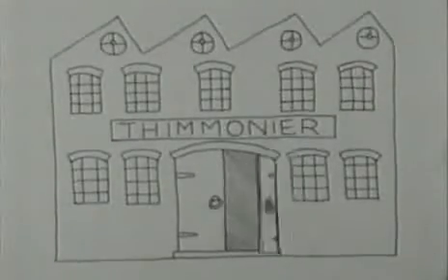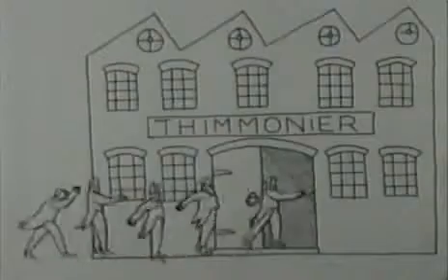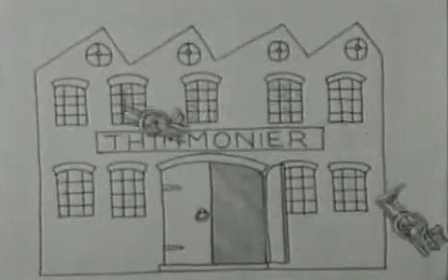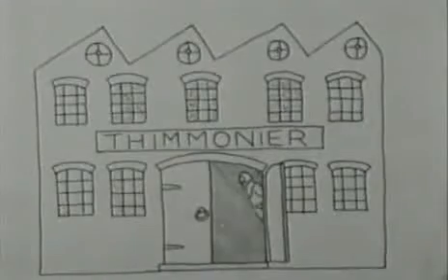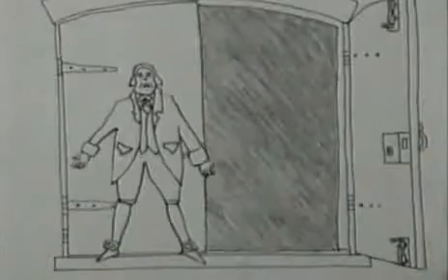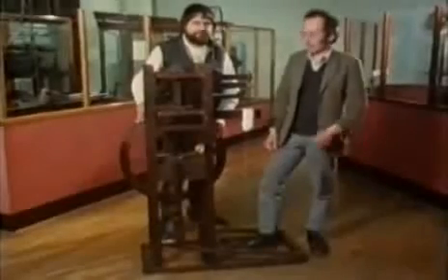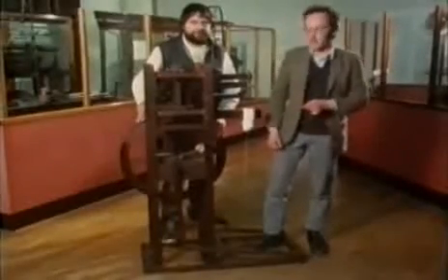An angry crowd of tailors, fearing the invention would rob them of their livelihood, broke into the factory and destroyed the machines. Thimonnier was ruined and eventually died penniless. This is a model of Thimonnier's machine in the Science Museum, which exactly imitates the hand embroidery stitch.